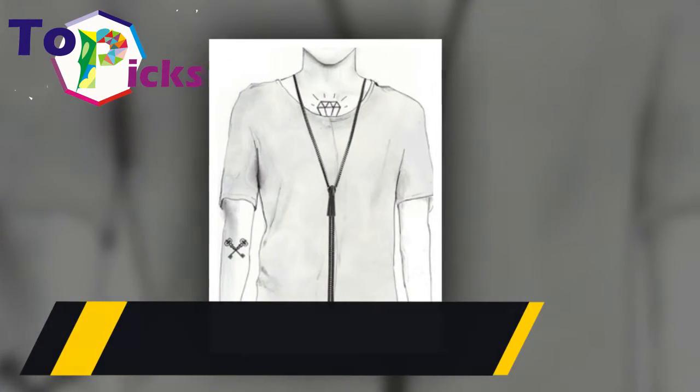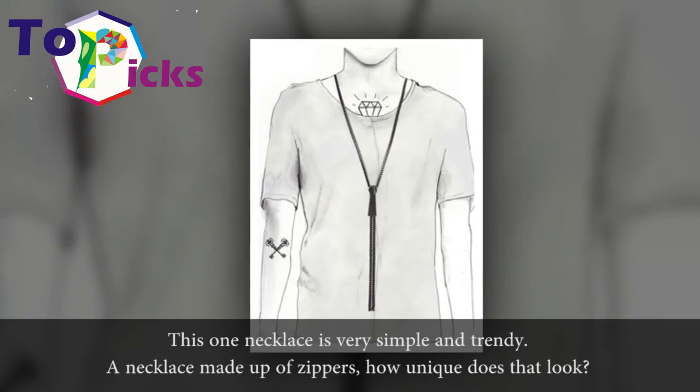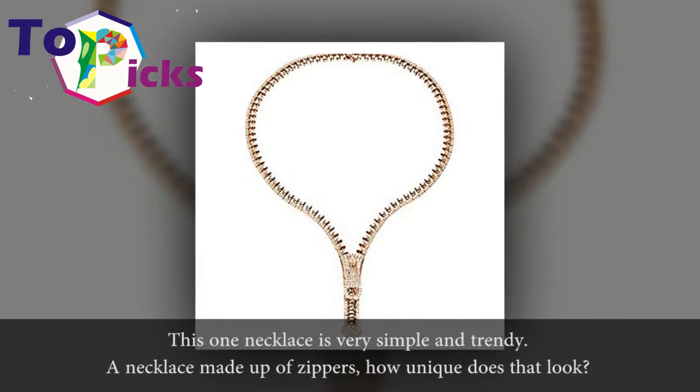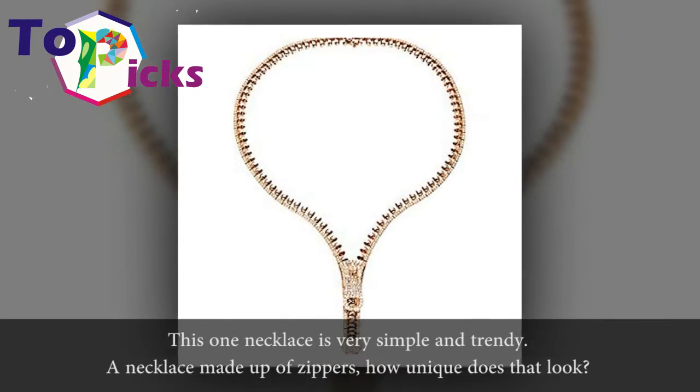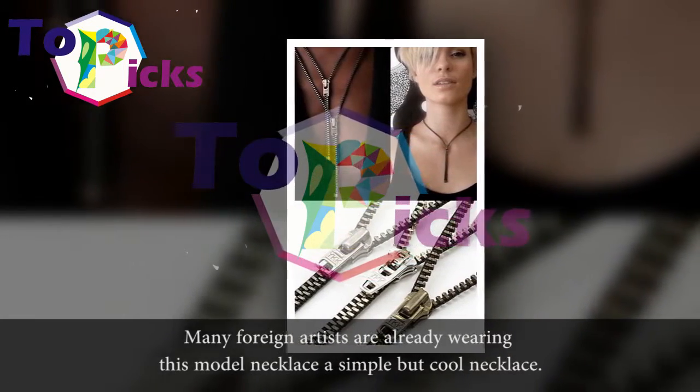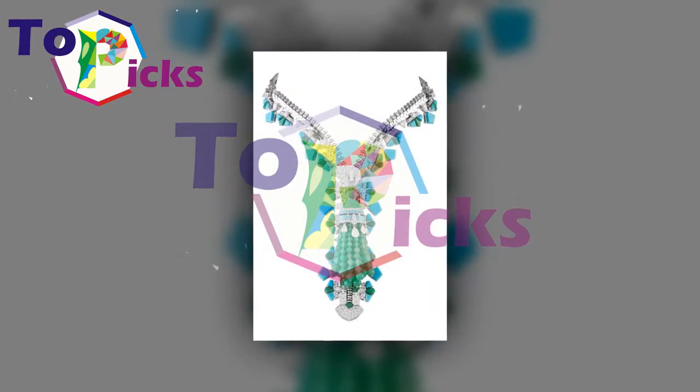Zip It Necklace. This necklace is very simple and trendy — a necklace made up of zippers. How unique does that look? Many artists are already wearing this model necklace, a simple but cool necklace.